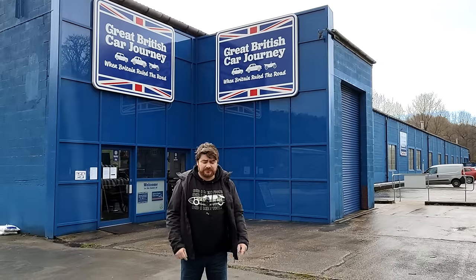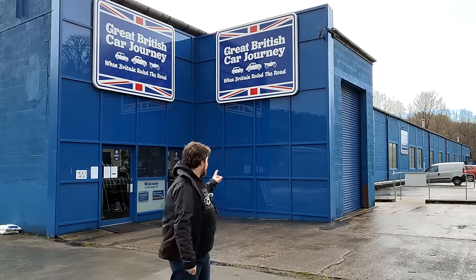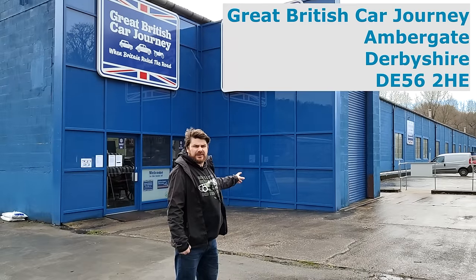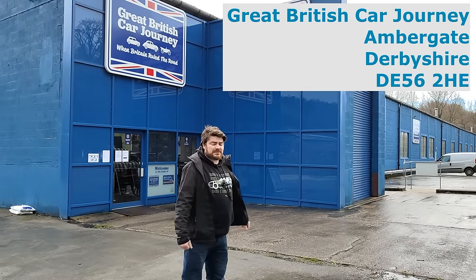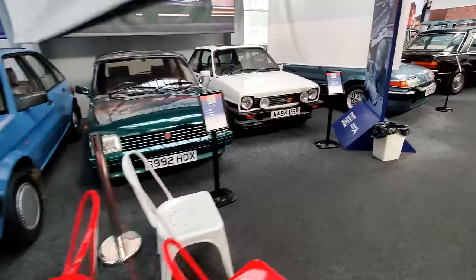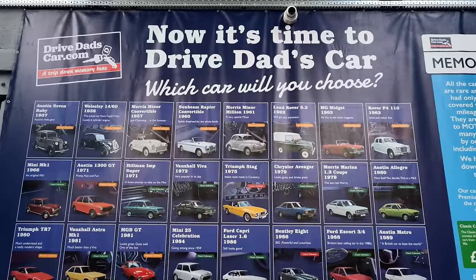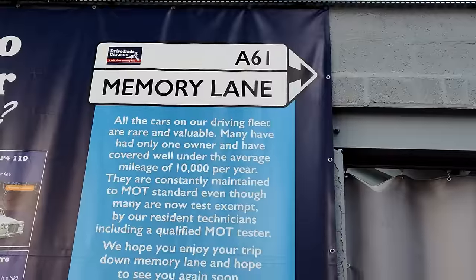I've come to a car museum and I'm talking in front of — well, there's no one here at the moment, but take my word for it. This is the Great British Car Journey, a museum up north near Derby. It's quite a cool place — an entirely British collection of cars. The difference here is they've got a feature called 'Drive Dad's Car', and you can pay money and drive these cars around their little private course.